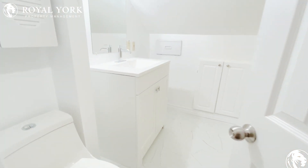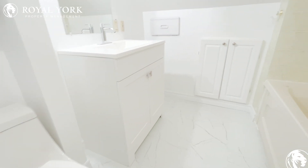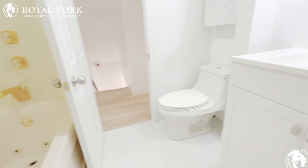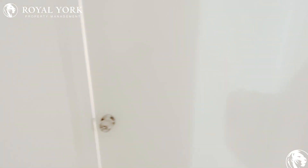Here we have our second bathroom, and here we have our third bedroom.